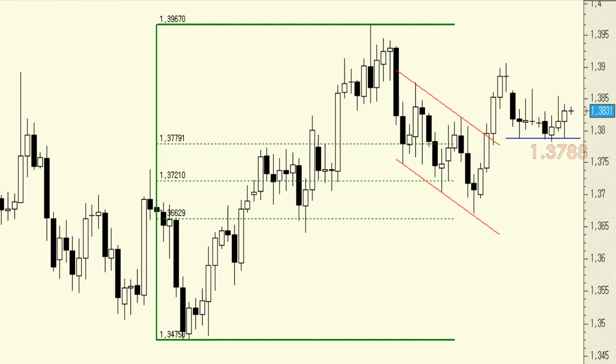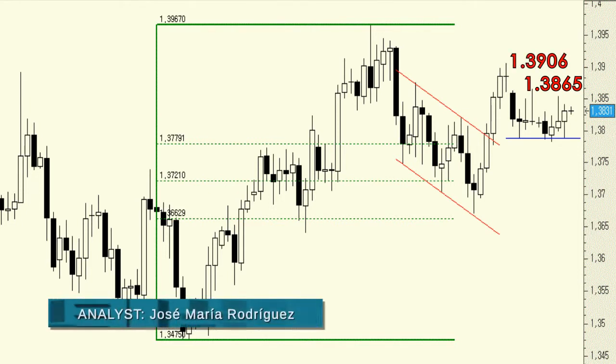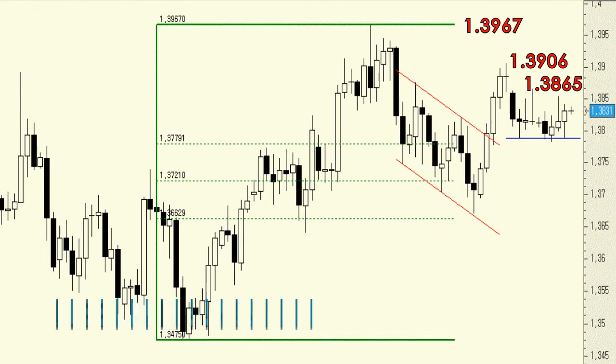When the bulls move the EURUSD, it will test the resistances first at 1.3865 and then followed by 1.3906. Past these levels, our price target would be the yearly high at 1.3967.